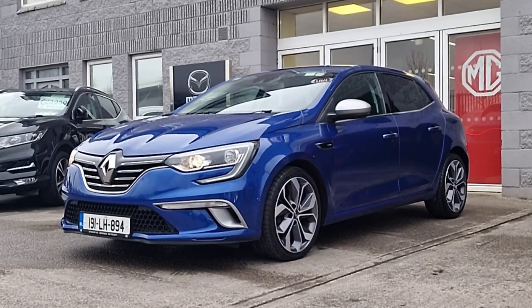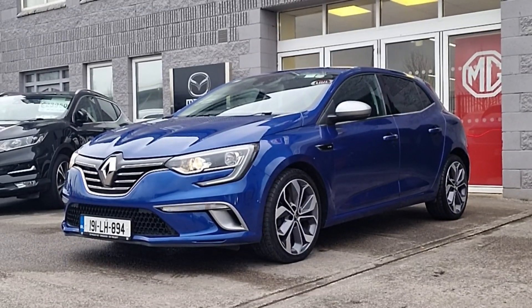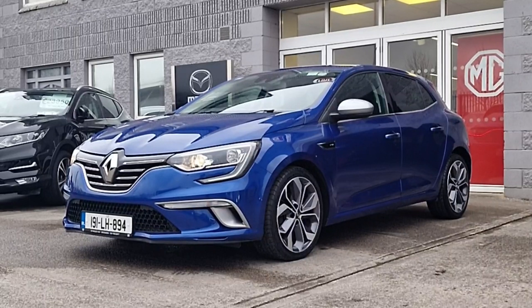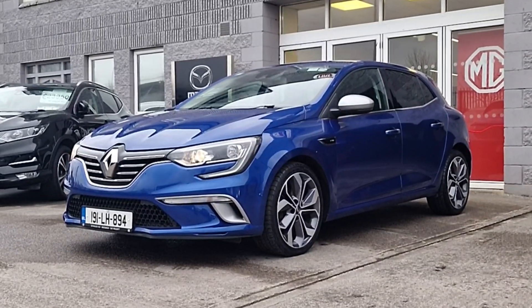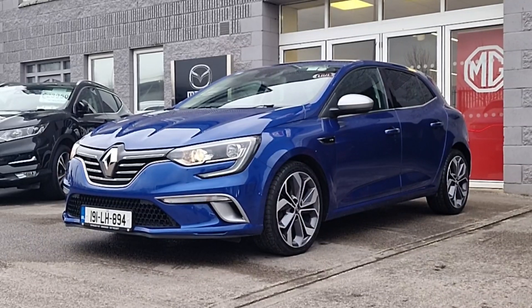It's got the bucket seats, it's got the big 18-inch diamond cut alloy wheels, the sport kit all around with the aluminium mirrors, we've got privacy rear glass, reverse sensors and rear camera and lots more.